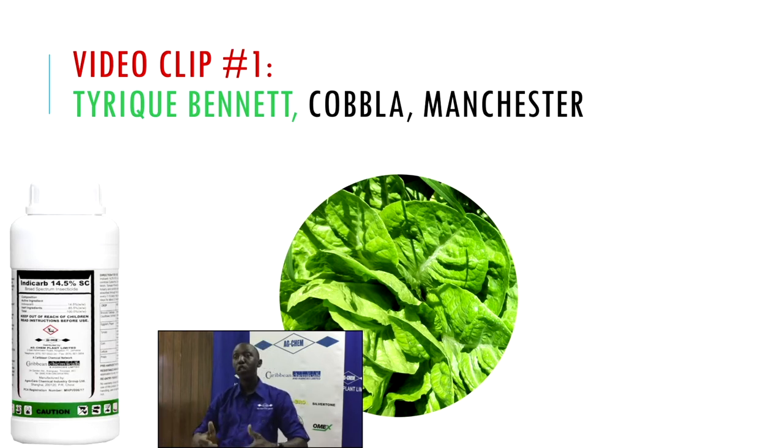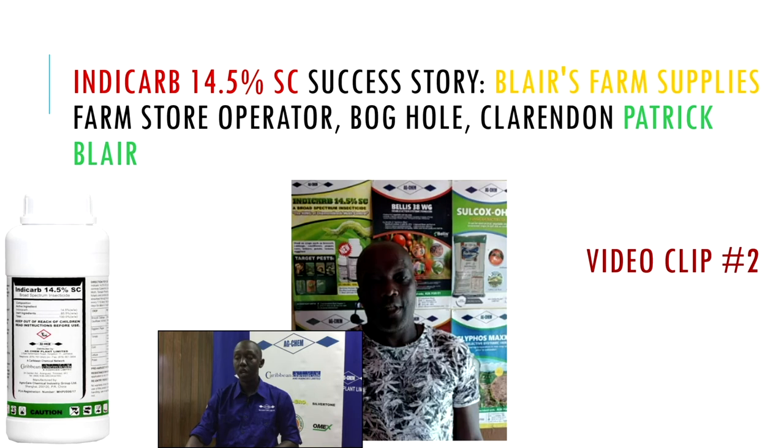We observe what is called the PHI, or pre-harvest interval, which is seven days. So seven days after applying the chemistry, you can then go ahead and harvest.